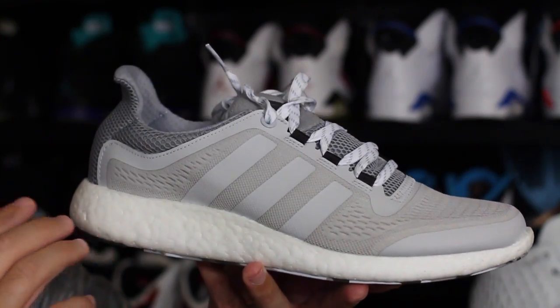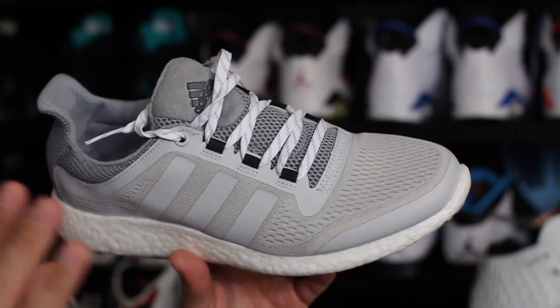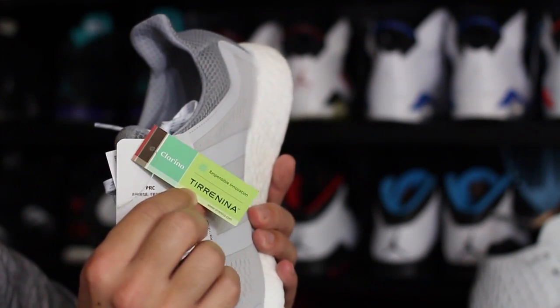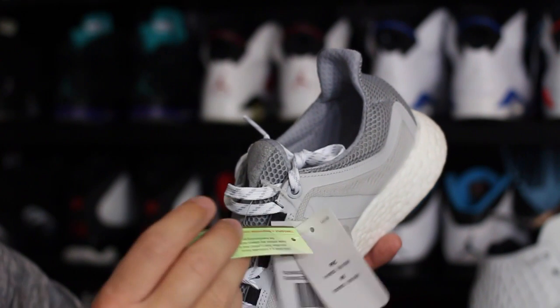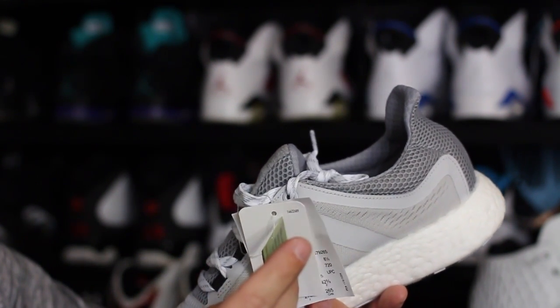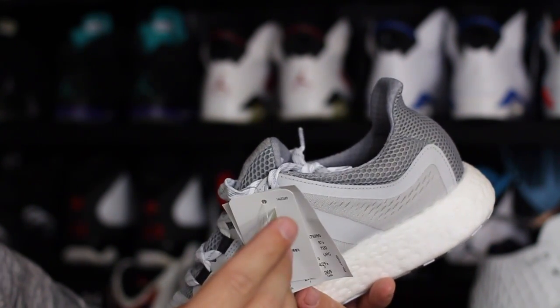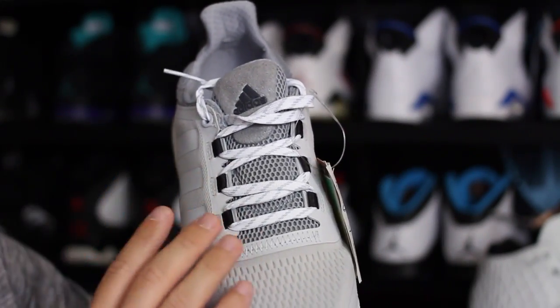These are the Pure Boost Chill. As for the shoe itself, it smells really funny — like a weird kind of glue they used. There's a little card that comes with it talking about responsible innovation: reduced carbon dioxide emissions, reduced water use and energy use. It features a luxury microfiber called Clarino that's made without any solvents during the manufacturing process, so I think that's the smell I'm noticing.